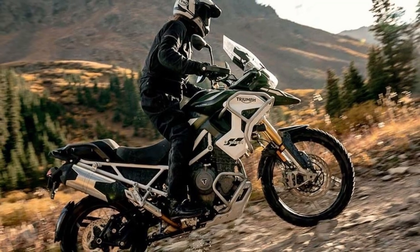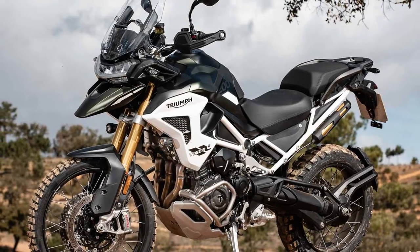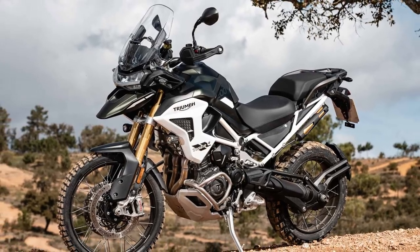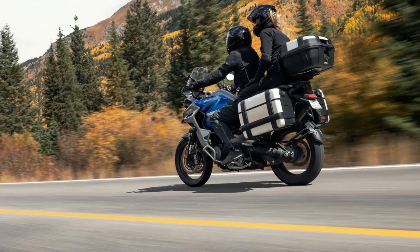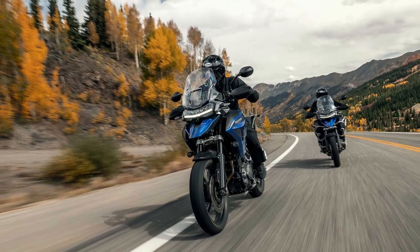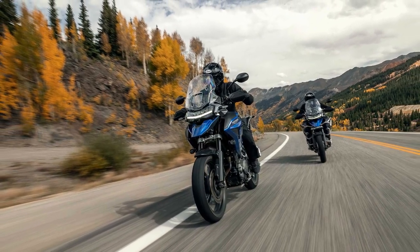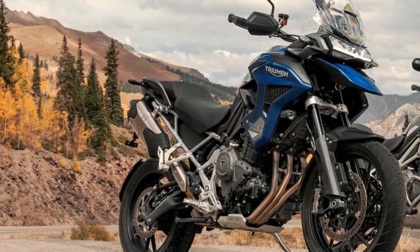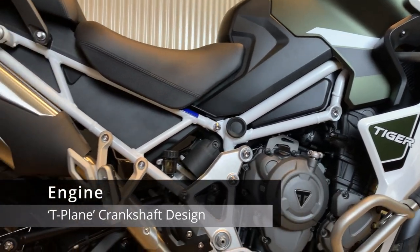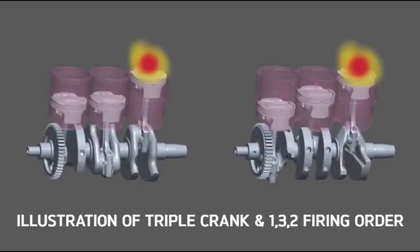Many would consider the Rally Explorer to be the top of the range because it comes with more features than all the other variants. However, for the average Aussie like myself, it is probably going to be the GT Explorer that best meets their needs, with the ability to set an 830-millimeter seat height. I will have a follow-up video on the GT Explorer at a later date.